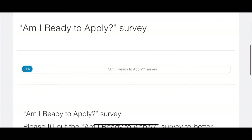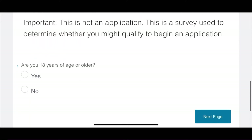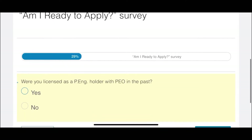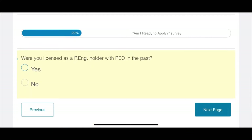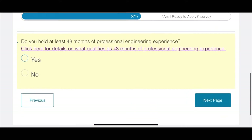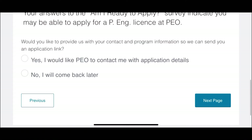This new process begins with a brief questionnaire called 'Am I Ready to Apply?' This survey helps candidates assess their engineering academics and experience qualifications to determine if they are ready to apply for a license or not. All you have to do is go on to this page — the link is given in the description box below — and once you answer all of these questions, it will give you the results indicating if you qualify or not. Basically, this tool will help you find out if you're eligible for your PEO application at the moment or not.